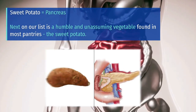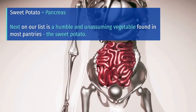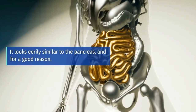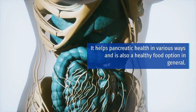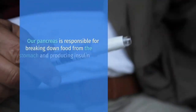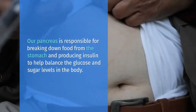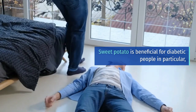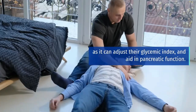Sweet potato equals pancreas. Next on our list is a humble and unassuming vegetable found in most pantries, the sweet potato. It looks eerily similar to the pancreas, and for a good reason. It helps pancreatic health in various ways and is also a healthy food option in general. Our pancreas is responsible for breaking down food from the stomach and producing insulin to help balance the glucose and sugar levels in the body. Sweet potato is beneficial for diabetic people in particular, as it can adjust their glycemic index and aid in pancreatic function.